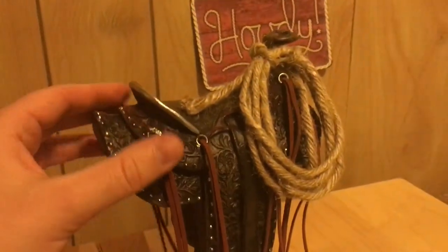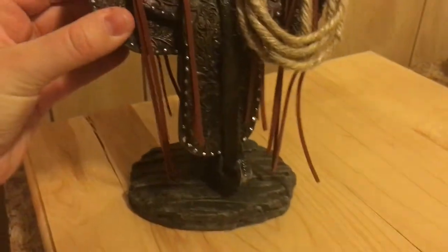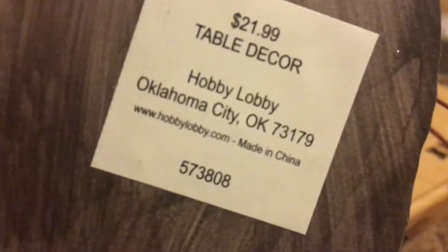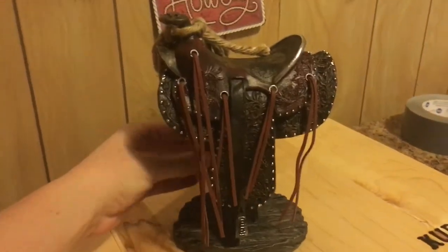This next item I got half off from Hobby Lobby for a little extra decor piece — it's like a saddle with a rope and some other things tied onto it. I thought it really added to the western style party, and you can find a lot of other western items at Hobby Lobby as well, but I just stuck with this one.